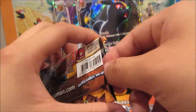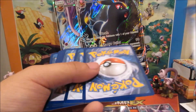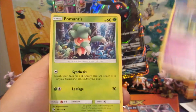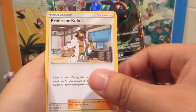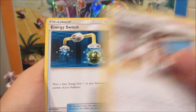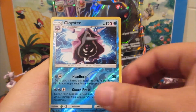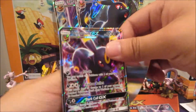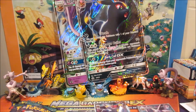Another Guardians Rising pack here. We got a Togedemaru, Alolan Grimer, Fomantis, Nebby — get in the bag! — Ribombee, Professor Kukui, and wow — a Mew that looks miscut on the top corner. Energy Switch, Golbat, Cloyster, and an Umbreon GX! That makes three Umbreon GXs — crazy!